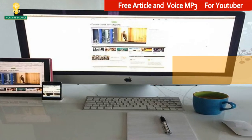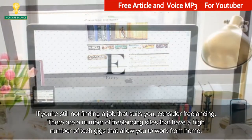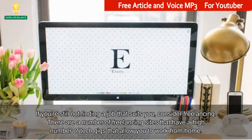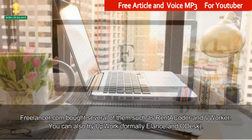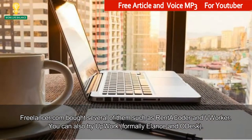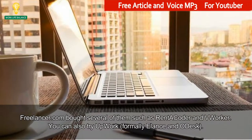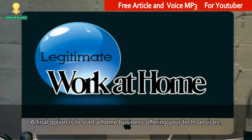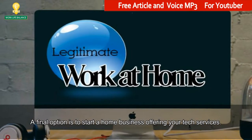Other high-tech work at home options. If you're still not finding a job that suits you, consider freelancing. There are a number of freelancing sites that have a high number of tech gigs that allow you to work from home. Freelancer.com bought several of them, such as Rent-a-Coder and Vorker. You can also try Upwork, formerly Elance and oDesk. A final option is to start a home business offering your tech services.